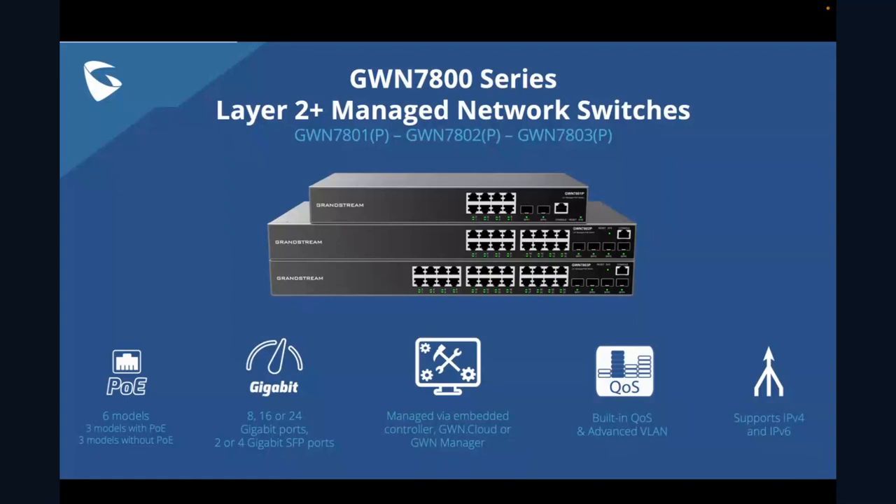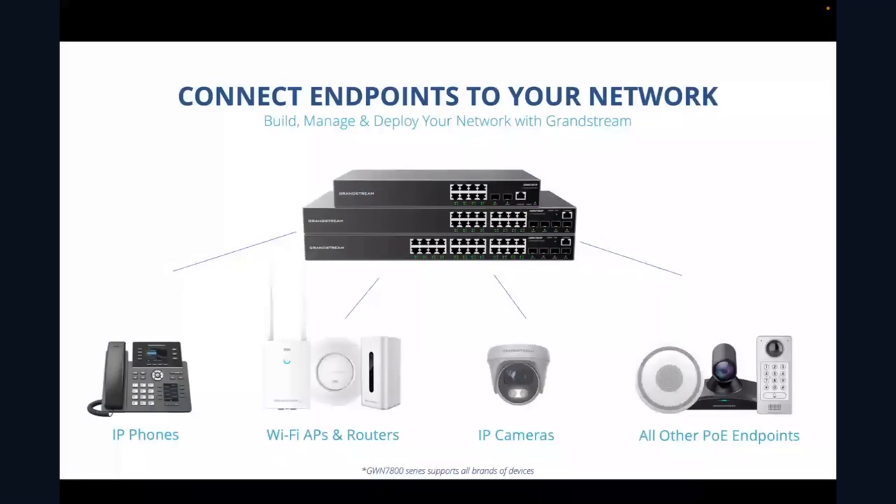The predominant use of these switches is adding endpoints and expanding your network. All of our switches are compatible with all brands of devices — not just Grandstream endpoints. Whether it be Grandstream or third-party IP phones, Wi-Fi APs, routers, IP cameras, or any other PoE equipment, these switches will give you everything that you need.